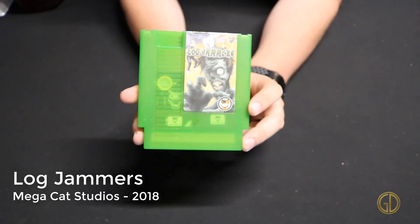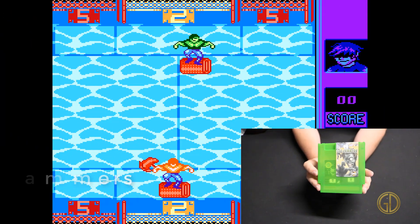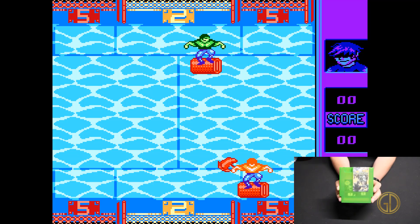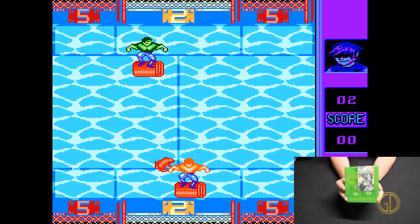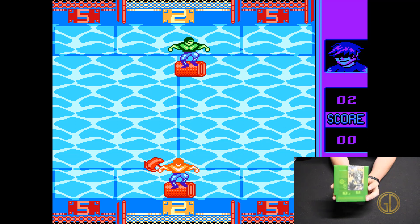The last game for this video is Log Jammers, released by Mega Cat Studios in around 2018. In this game it's kind of like Pong but opponents can catch and throw it back at you, and you're actually using axes while walking on logs.